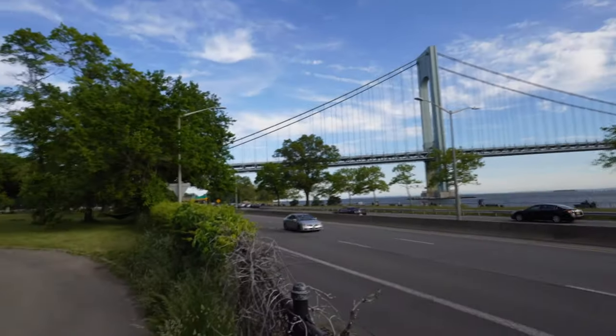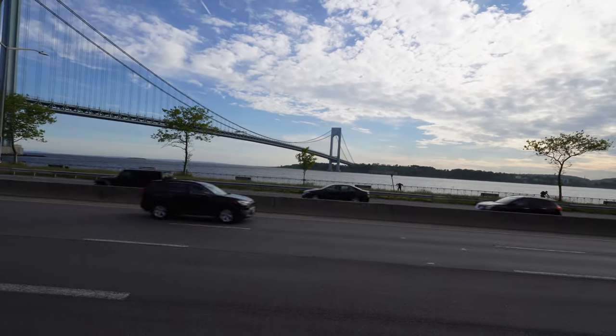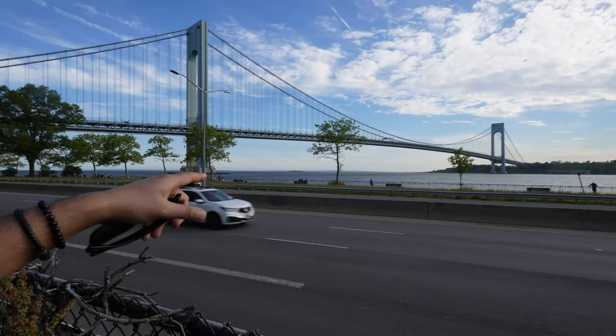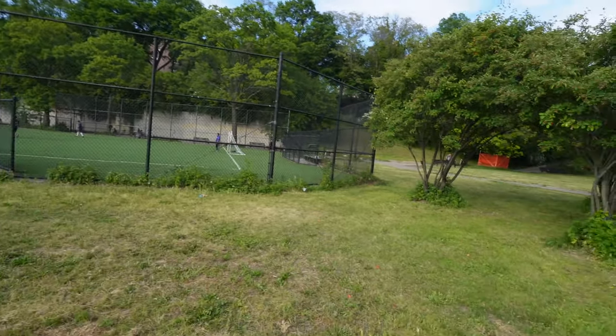Look at the bridge behind me — that's the famous Verrazano Bridge, connecting the borough of Brooklyn with Staten Island. Two different boroughs of New York City connected by this gorgeous, beautiful bridge. What a view! People are walking over there, there's a boardwalk, they're cycling — and of course look at how beautiful this park is.